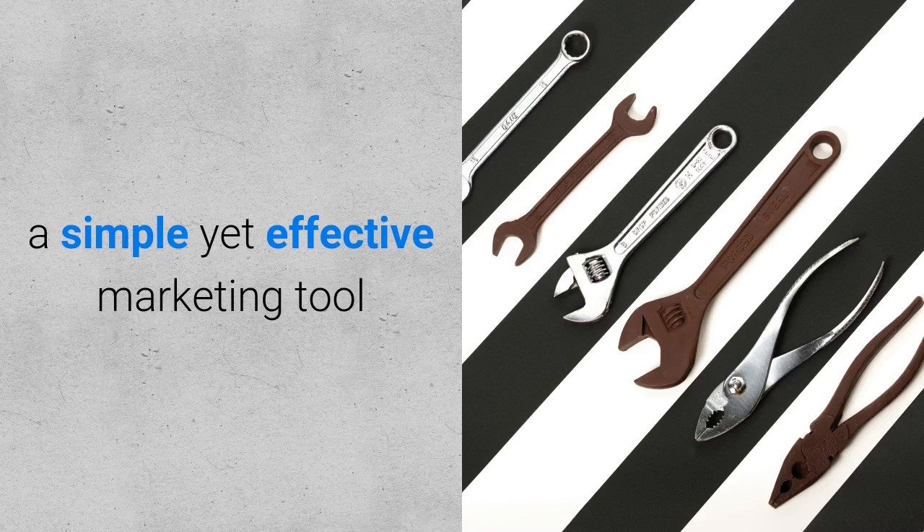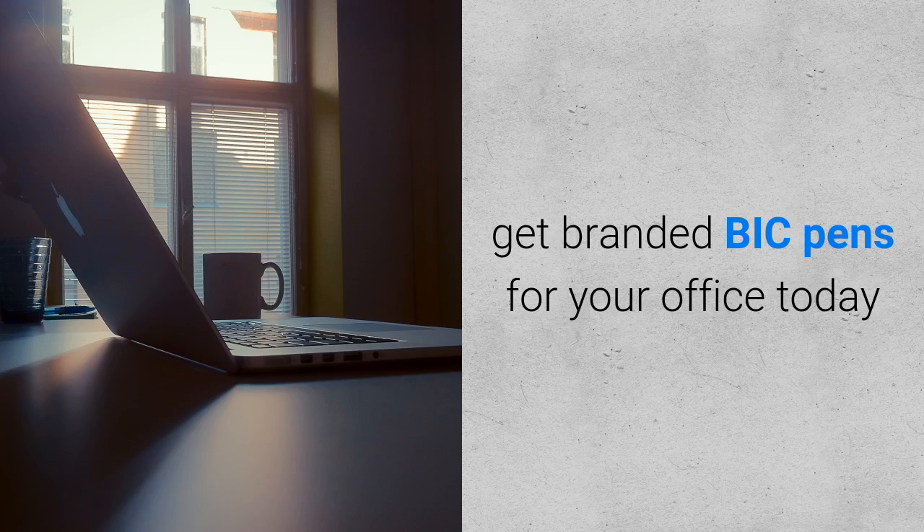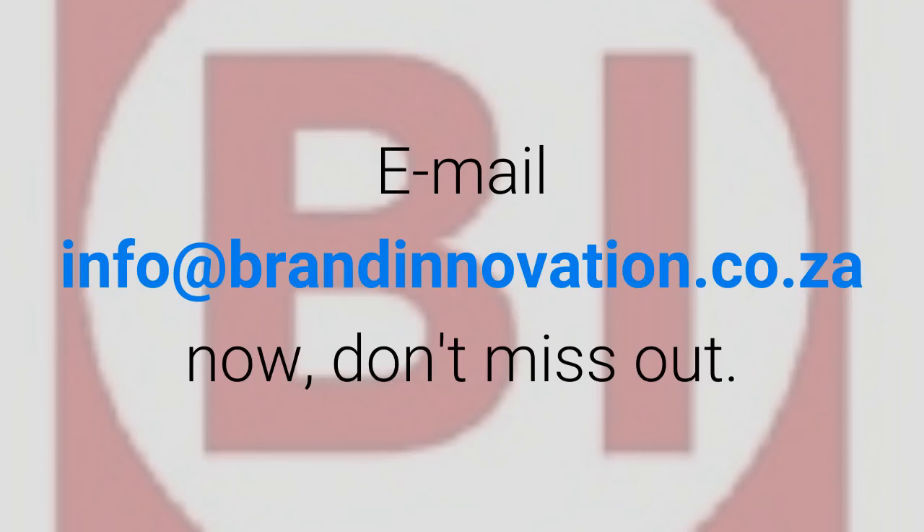A simple yet effective marketing tool, get branded BIC pens for your office today. Email info at brandinnovation.co.cz now. Don't miss out.